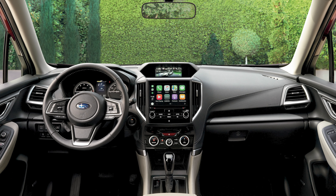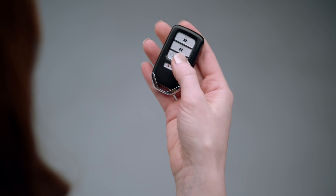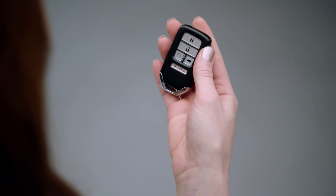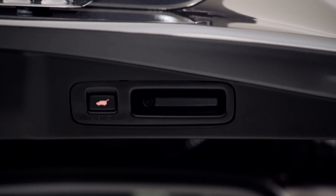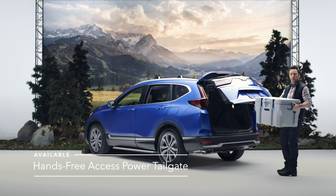Both the CR-V and the Forester offer Apple CarPlay and Android Auto as standard items. Each one also offers an optional power tailgate, but the CR-V has a nifty trick which lets you open it by using your foot, should your hands be full.